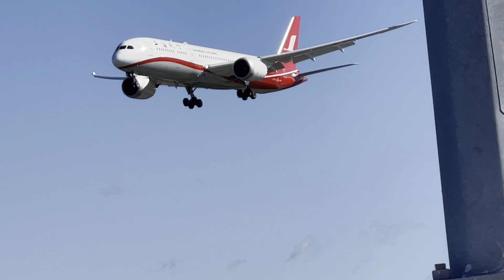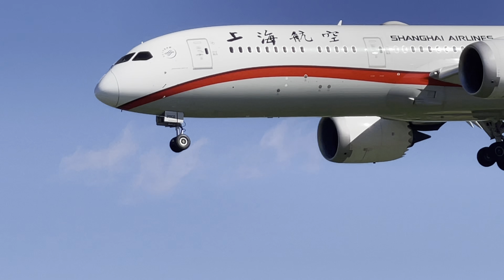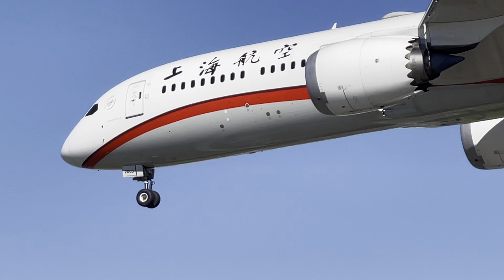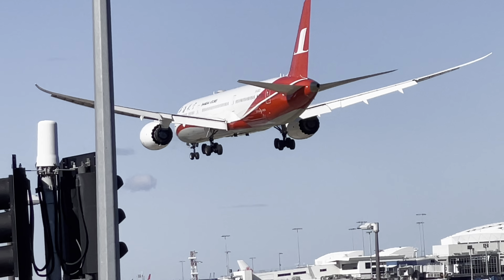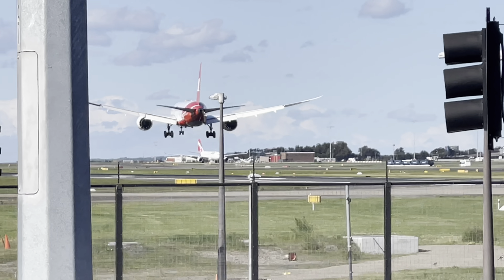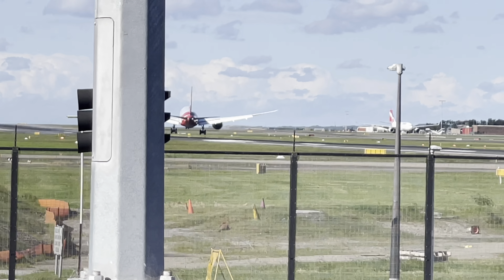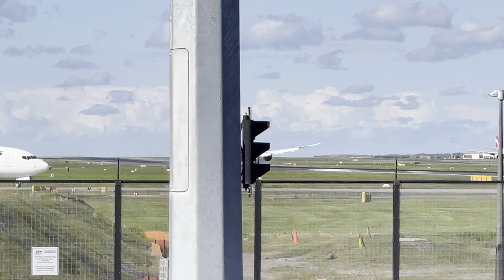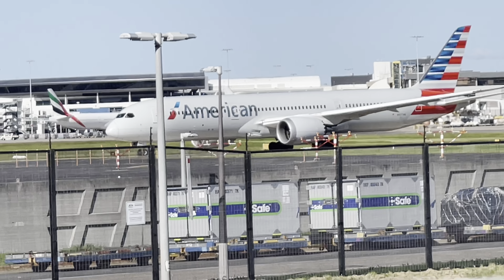This is a Shanghai Airlines 787 arriving from Shanghai. Very windy, sorry for that. Kind of came in very nicely.